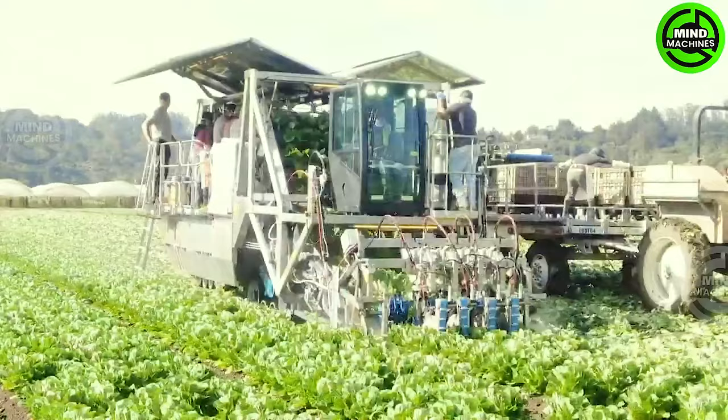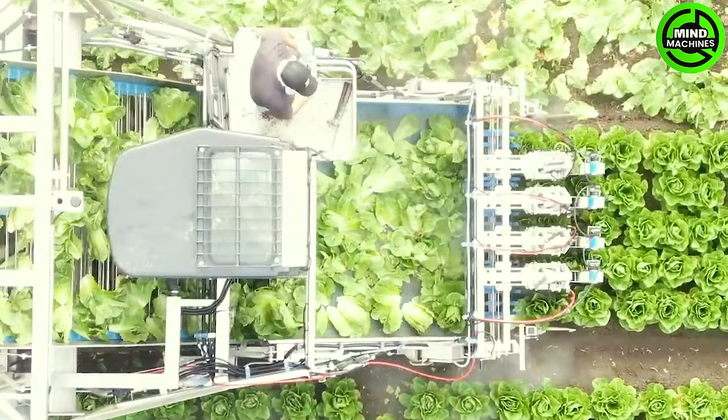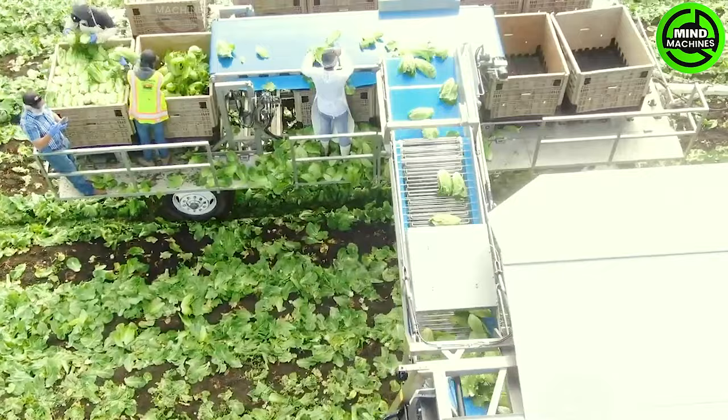The IM-500G1 Iceberg Automated Machine represents the forefront of lettuce harvesting solutions. This state-of-the-art robotic system optimizes the process, enhancing efficiency and cutting down on labor expenses, heralding a new era in agricultural automation.